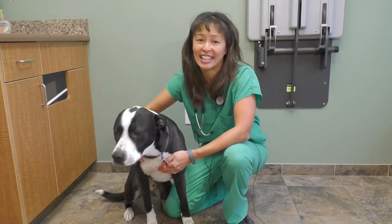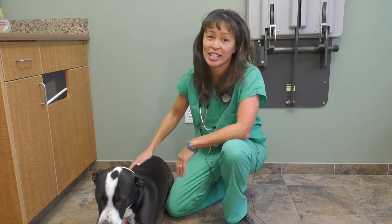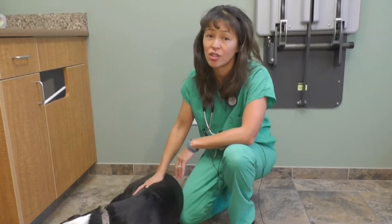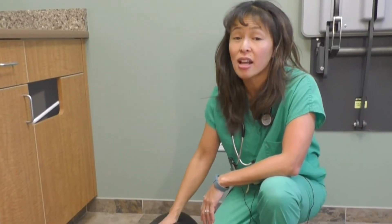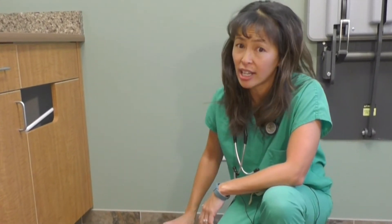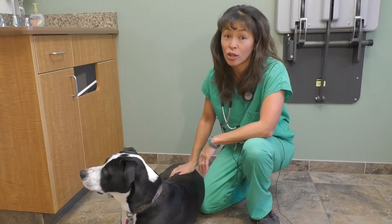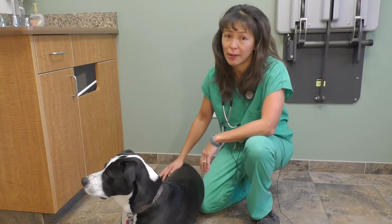Hi, my name is Dr. Justine Lee and I'm an emergency critical care veterinary specialist and toxicologist. Today I wanted to talk about something called gastric dilatation volvulus, or GDV. This is most commonly called bloat, and it's important for pet owners to know about this because bloat is a life-threatening surgical emergency. You need to get to the vet or an emergency vet immediately if you notice the signs of GDV.